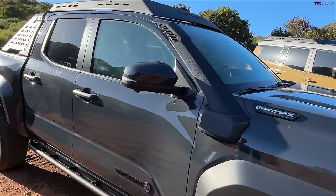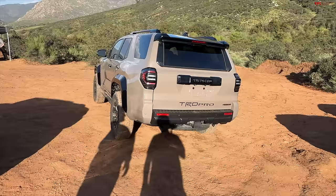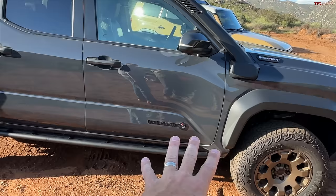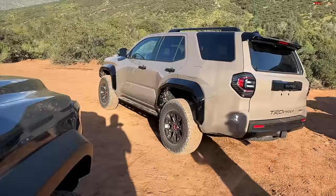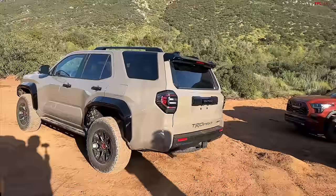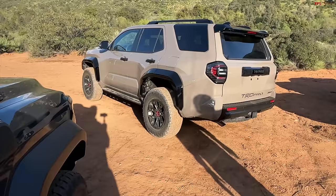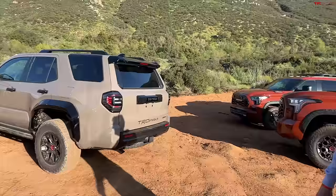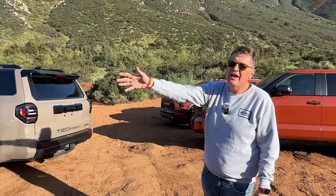Let's talk about wheelbases. The wheelbase is 112.2 inches — specifically 2,850 millimeters. That's the same as a Series 100 Land Cruiser, 200 Series, 300 Series, and the current Land Cruiser. Toyota calls it a magical wheelbase offering interior volume plus off-road angles. There will also be a Trailhunter 4Runner. Towing is rated at 6,000 pounds — about the same as a TRD Pro Tacoma — so you're not losing any towing capability.